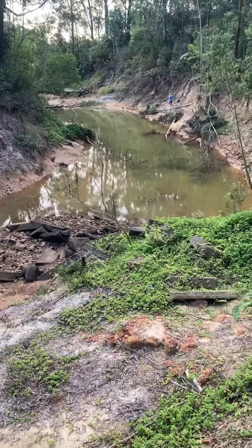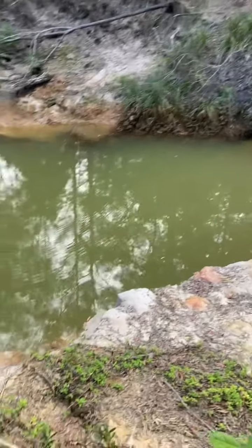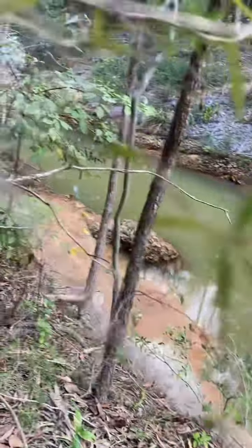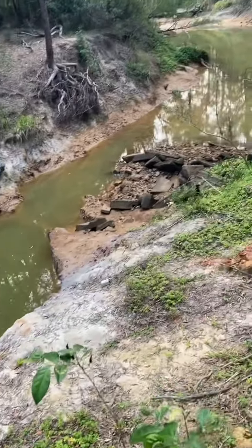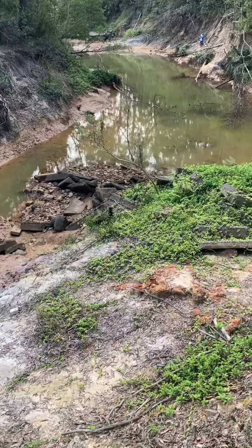And this is just part of the creek. It's amazing how much life is in the water — the fish. And this is across the road in the koala conservation area of my property. It's amazing.